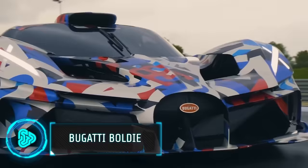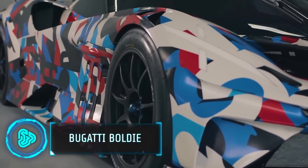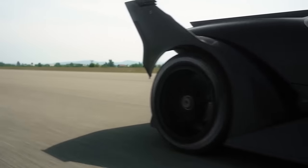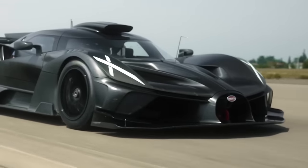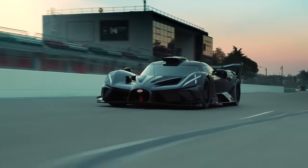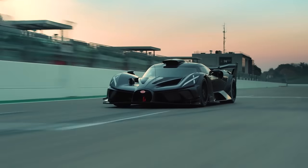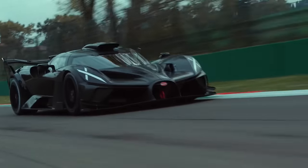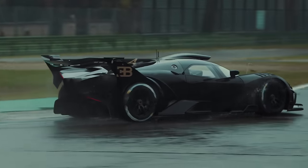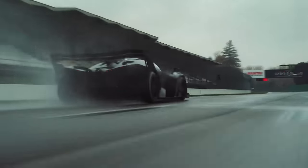This next car needs no introduction. Designed by Bugatti, only 40 of these vehicles will be produced worldwide. The Bugatti Bolide offers a W16 engine with 1,600 horsepower, making it Bugatti's most potent and lightest hypercar. The car can accelerate from 0 to 500 kilometers per hour in just 20.16 seconds. The car will come with an upward price of $4.2 million.